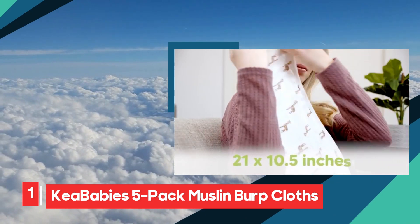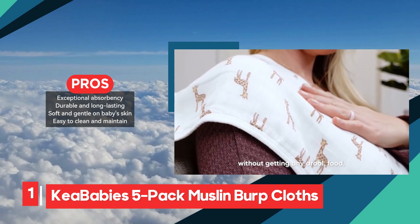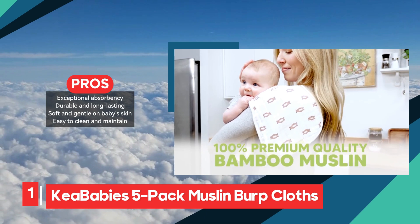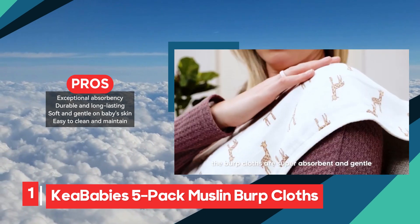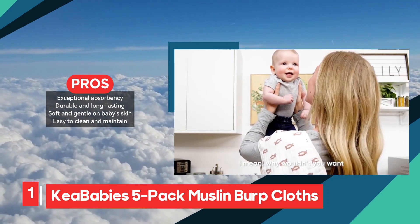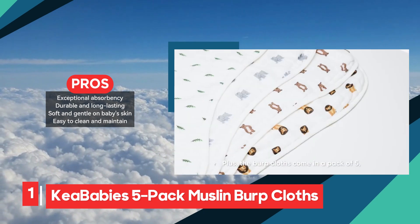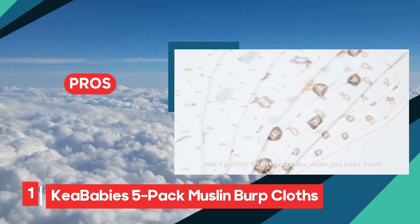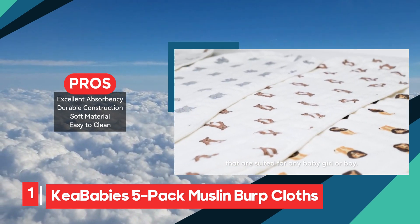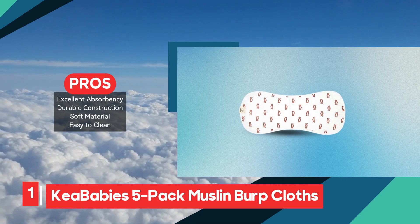The Kia Baby 5-Pack Muslin Burp Cloths are a standout choice for parents looking for a reliable and high-quality solution during feeding time. These burp cloths are praised for their exceptional absorbency, effectively handling spills and messes to keep both baby and parent clean and dry. Made from durable materials, they are designed to withstand repeated washes without losing their effectiveness, making them a long-lasting option. The Ultra Soft Muslin fabric is gentle on your baby's delicate skin, ensuring a comfortable and irritation-free experience. Parents will also appreciate the ease of cleaning, as the cloths are simple to maintain, making laundry less of a chore.